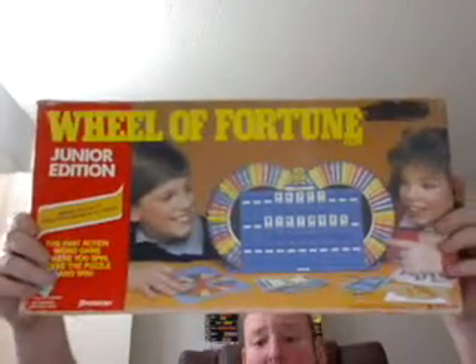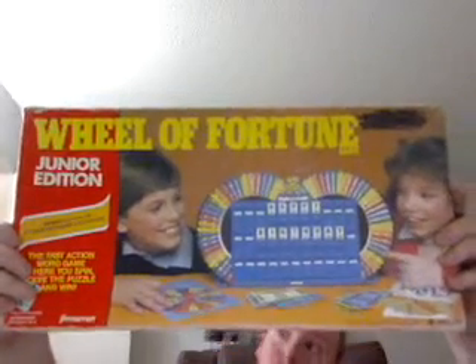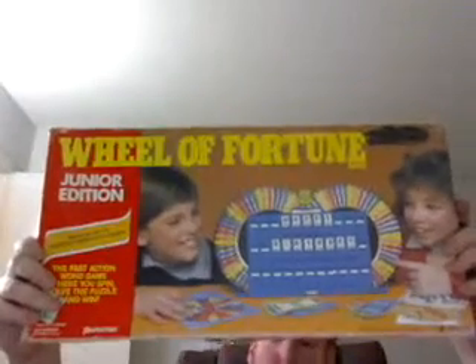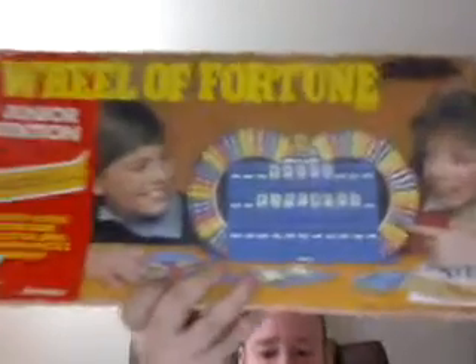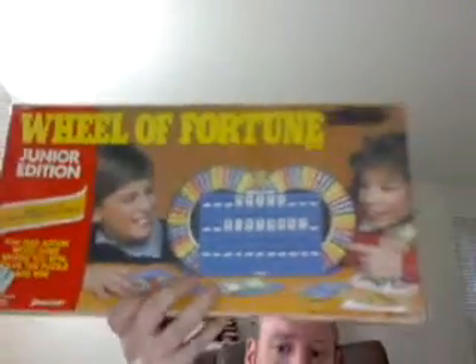I got this home version of Real Fortune back in the summer of 1987. My grandma bought me this game — she would want me to have this. It's Real Fortune Junior Edition game by Pressman.